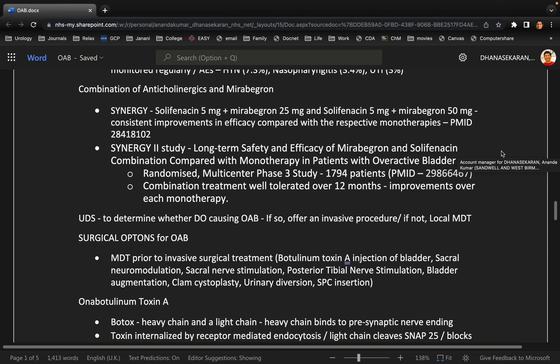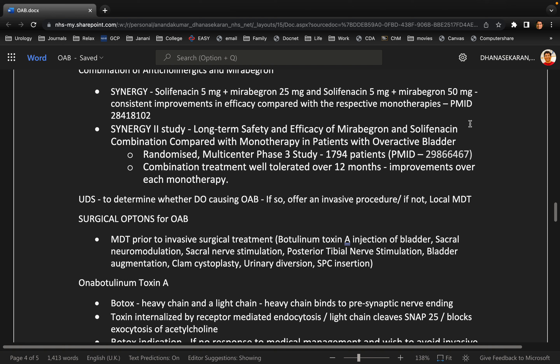I will counsel this patient regarding starting on betmica, which is mirabegron, a beta-3 agonist. I will also give the option of having this along with an anticholinergic, as evident in the SYNERGY study that shows better outcomes of combination therapy rather than monotherapy. I would want to rule out any contraindication, for example uncontrolled hypertension, and will also warn the patient about side effects including nasal congestion and high blood pressure.